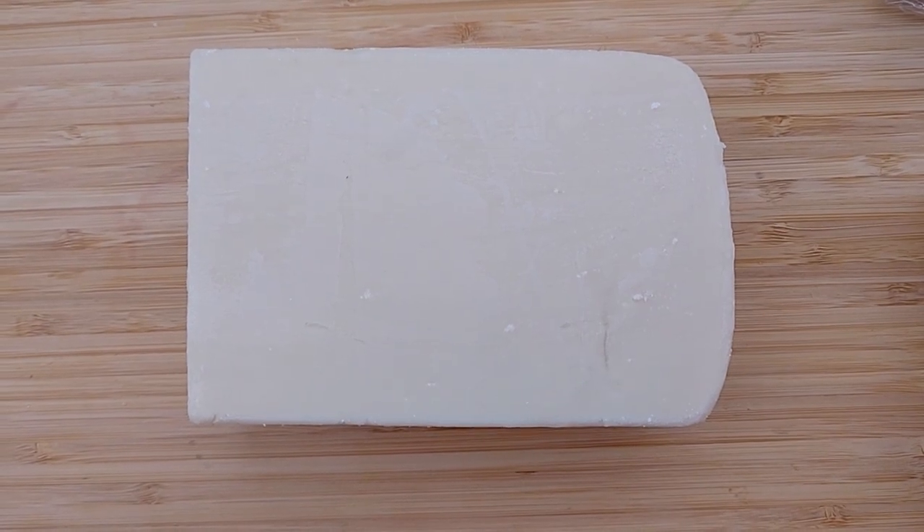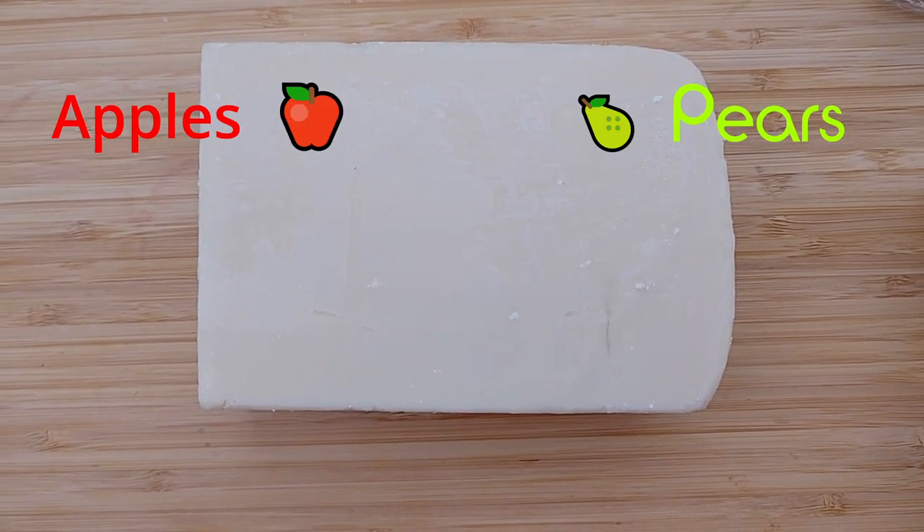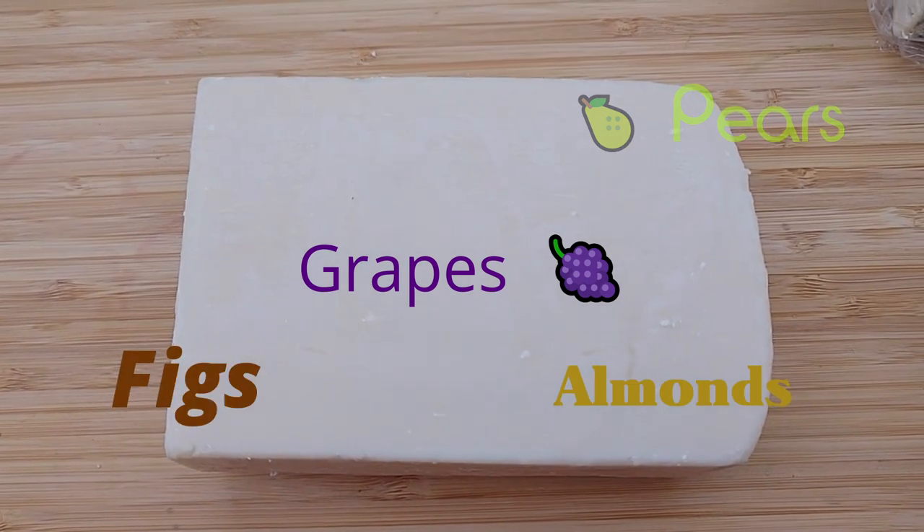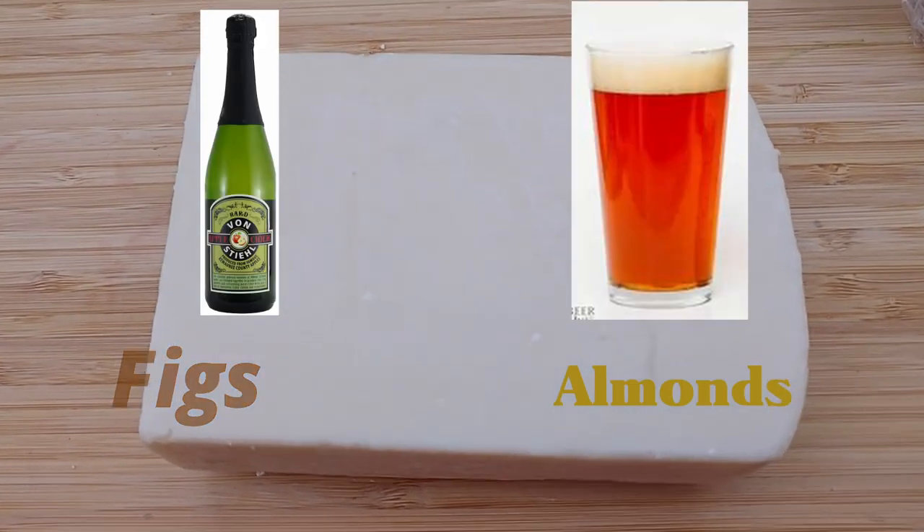Roth suggests pairing with apples, pears, grapes, figs, almonds, hard apple cider, or amber beer.